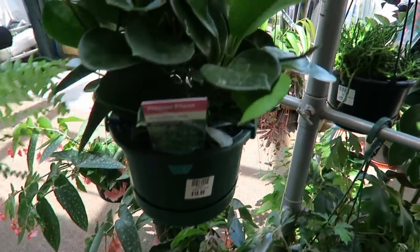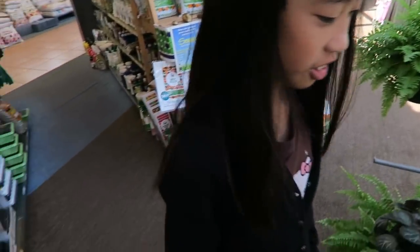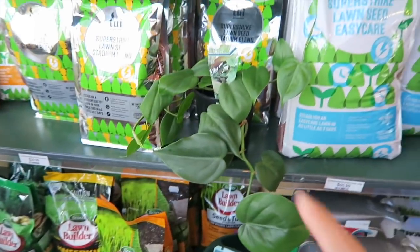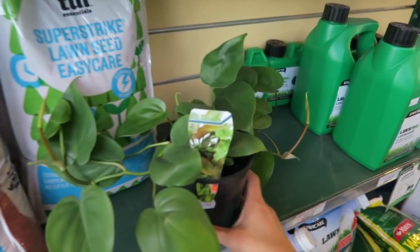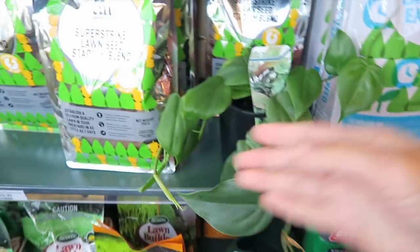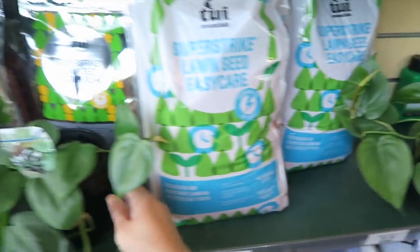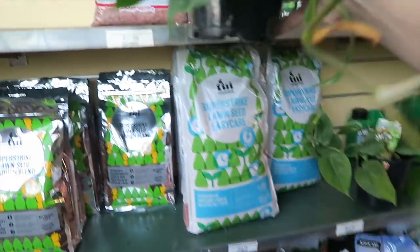Oh my gosh, I want Hoya! Okay, let me shop first. I'm having a debate about which one to get - this baby here or this one. I've been tossing between these two and I can't decide. Maybe I should just go for this - this is my first choice actually, and then I saw this one. It's longer, so this is a vining plant.